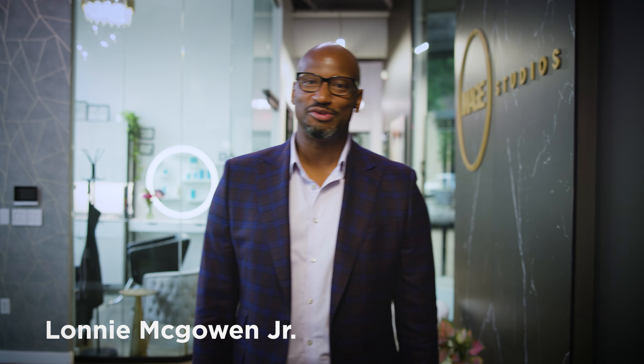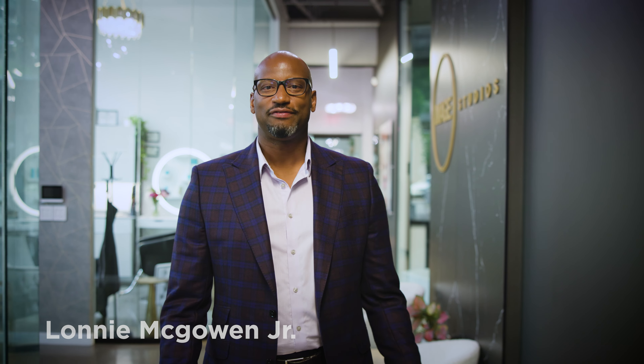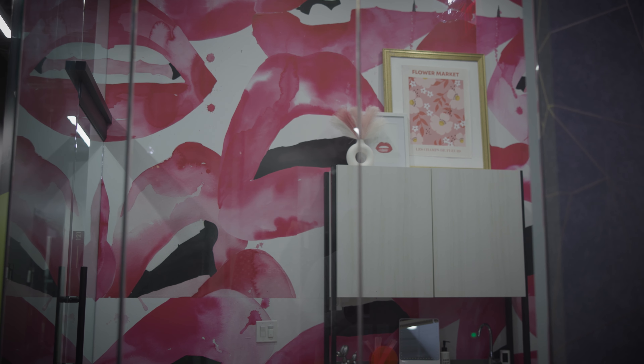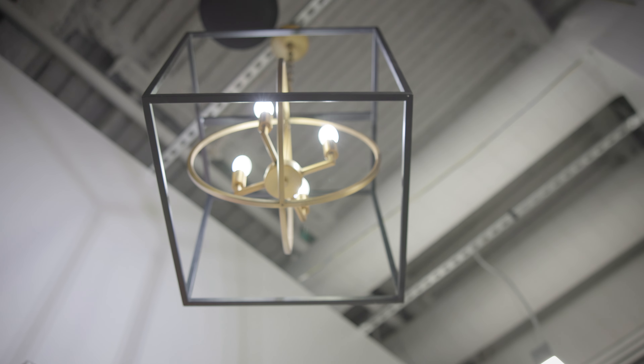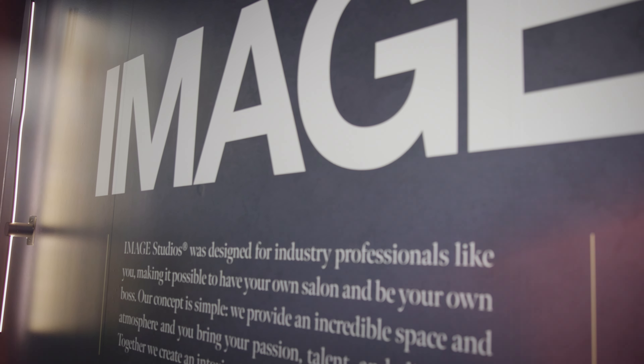My name is Lonnie McGowan. Welcome to Image Studios Richardson. My wife and I built this place out a little over two and a half years ago, and what we love about it is the luxury vibe that we provided. This really caters to a beauty professional that wants to step their game up from a service standpoint and provide a beautiful location for their clientele.